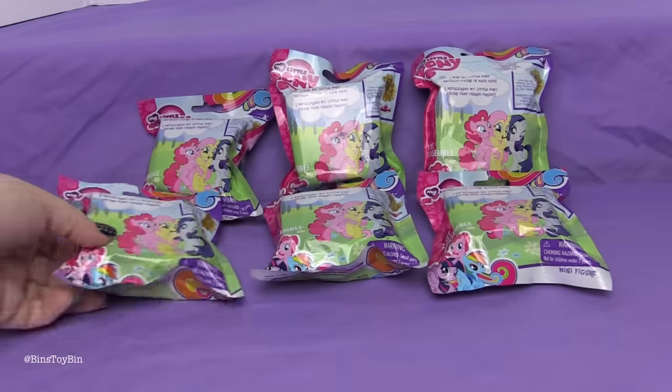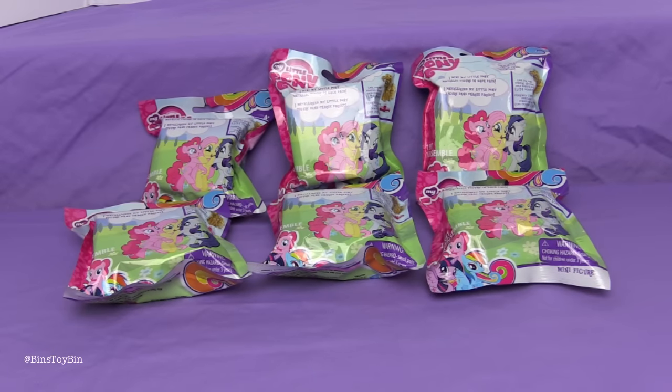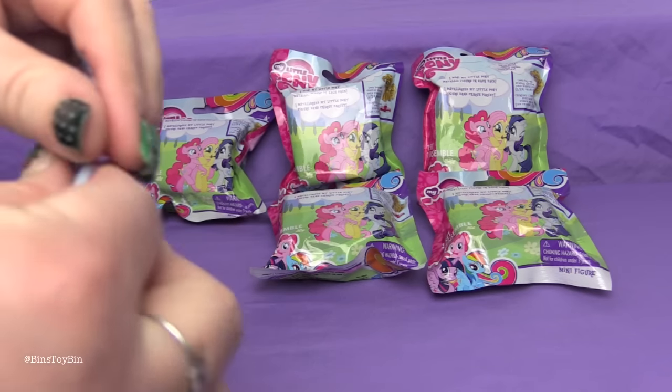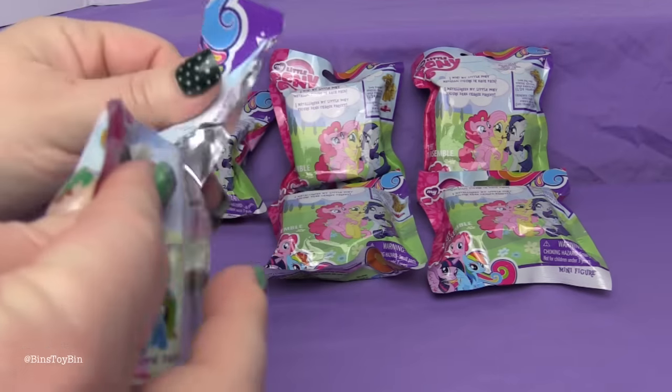We can't wait to see these in person. We haven't opened these before on our channel — we just found them fairly recently; these are brand new for us. I don't know which one I want more: the Golden Pinkie Pie or the Metallic Twilight. I want the Golden Pinkie Pie.